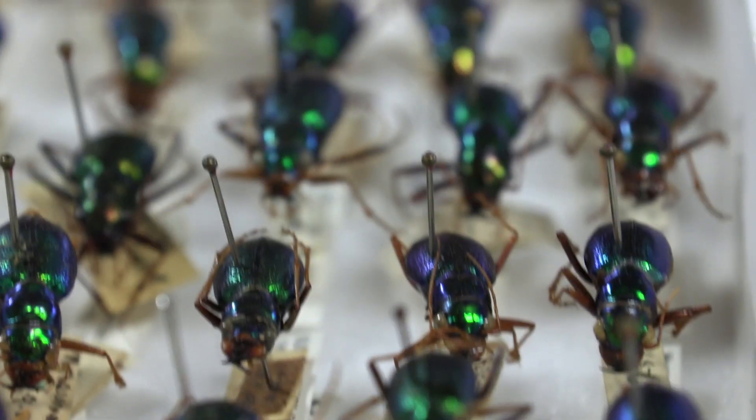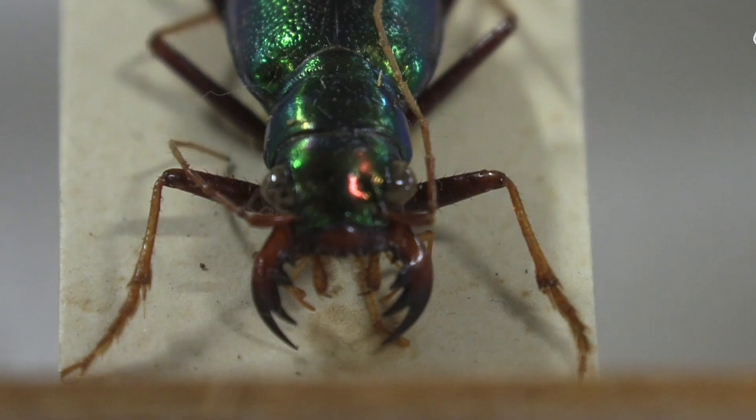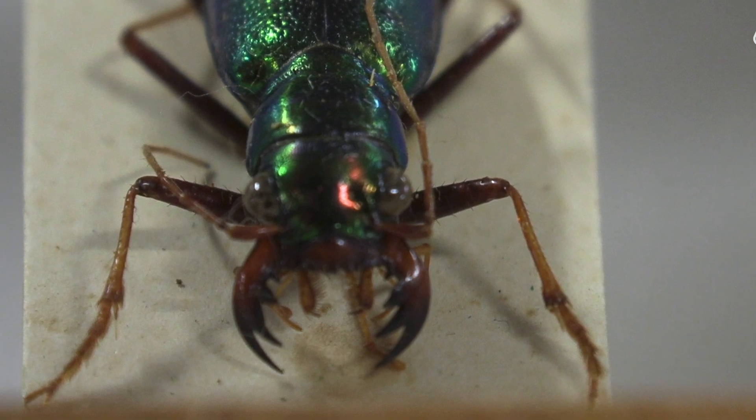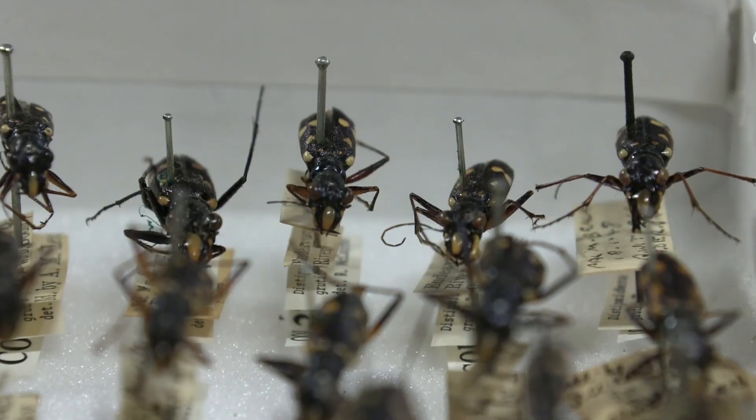They also have large curved mandibles which they use to capture and crush their prey, and then they use digestive enzymes to liquefy their prey item into basically a protein milkshake for easy consumption.